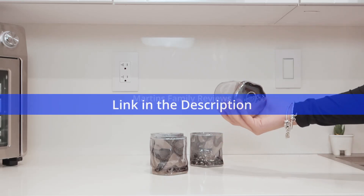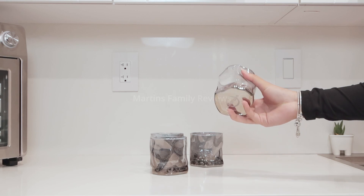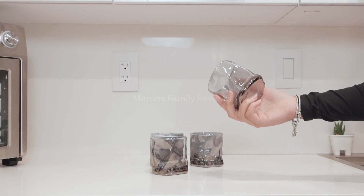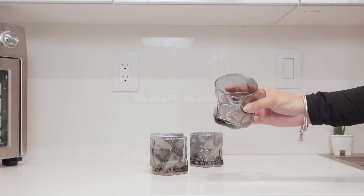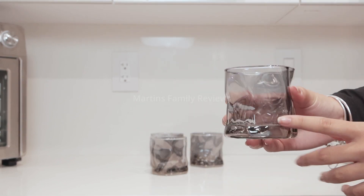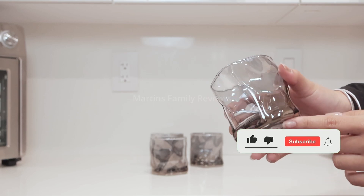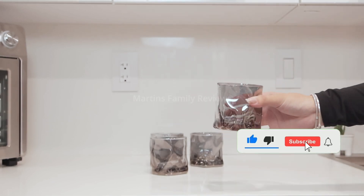When I was looking for a fancy nice set of glasses, I came across Protona on Amazon and they're absolutely amazing. This is their gray smoky set of four glasses and they're absolutely gorgeous. I really like all their details and the crevices, the asymmetrical shape, and that nice smoky color throughout the entire glass.